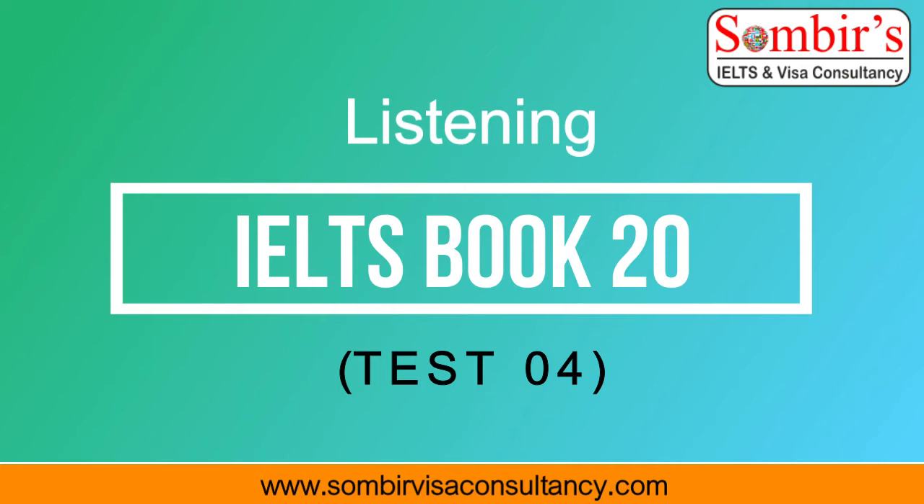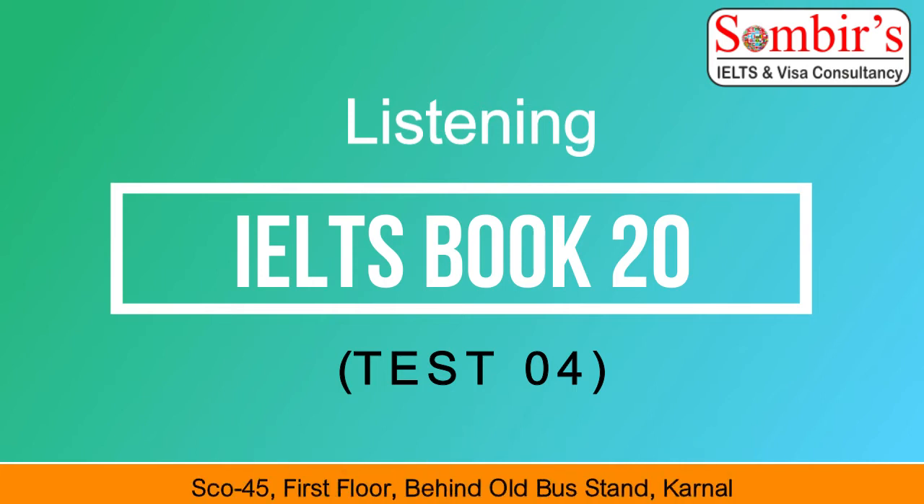Now we shall begin. You should answer the questions as you listen, because you will not hear the recording a second time. Listen carefully and answer questions 1 to 7.